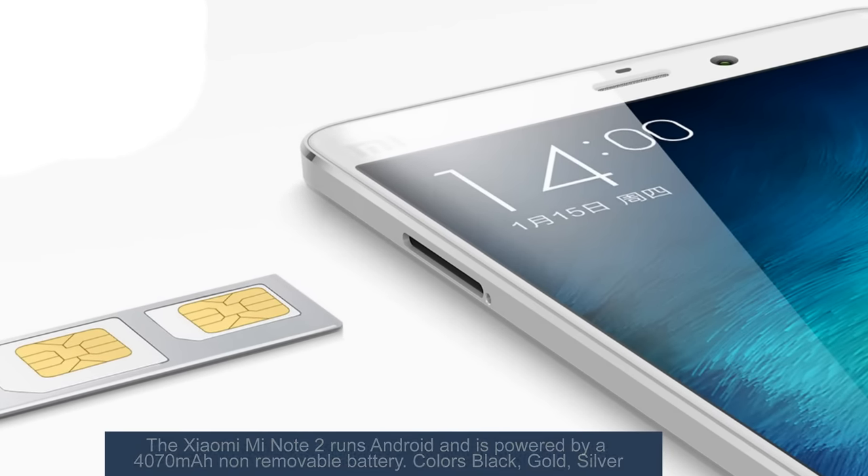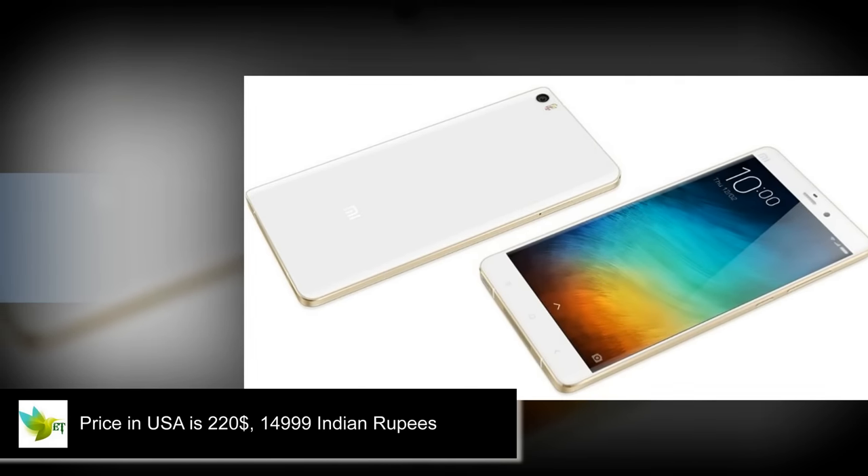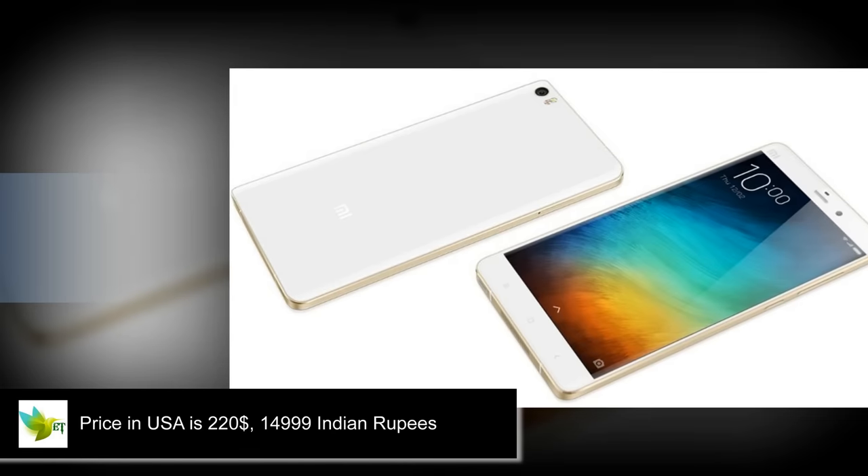Colors: black, gold, silver. Pricing in USA is $220.